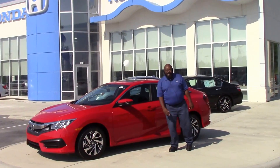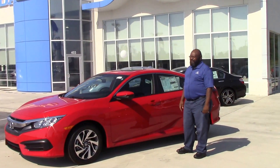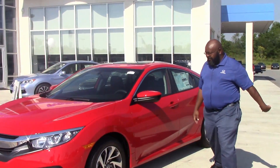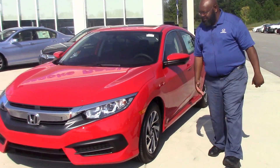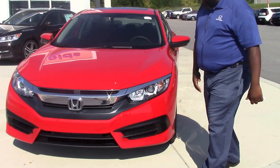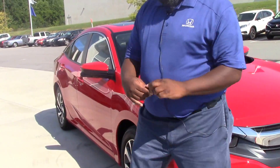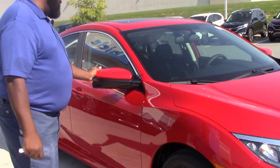Good morning! This is Kenny of Honda of Grand Rapids. Standard frontline Honda Civic EX, which features the 16-inch alloy wheels, fog lights, accented with the chrome exterior, black accent. Also features a breakaway mirror.